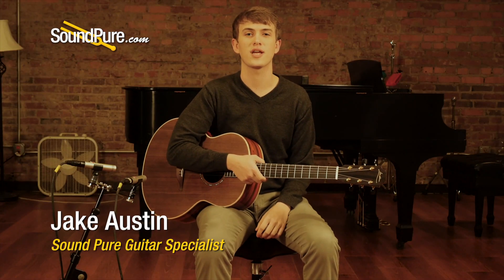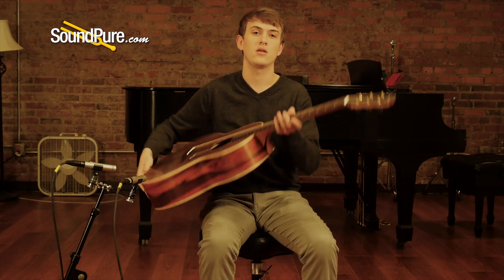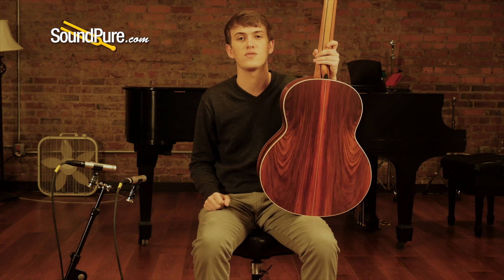Hey everybody, this is Jake for SoundPure. Today I have an incredible Lowden F-35 model with a sinker redwood top and pretty darn stunning Coco Bolo back and sides. I'm not going to convince you, just listen to it.